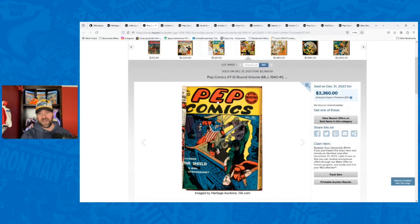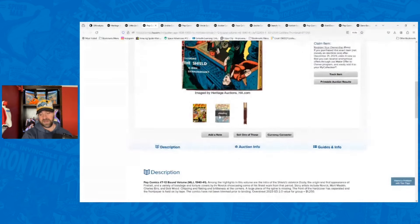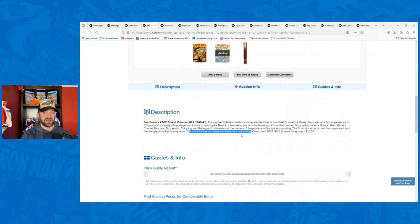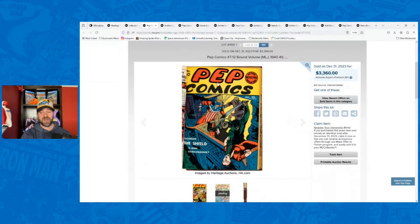There's this one that sold back in December — a bound volume of Pep Comics number seven through twelve. These ones actually have a fair amount of value and went for $3,360. I think this was actually a pretty good buy, because the description says the comics have not been trimmed prior to binding. So you should be able to take these out and get a universal label, not a purple label. But if glue was used, you're likely getting something in the 1.5 to 2.0 range because it's going to tear up the spines.